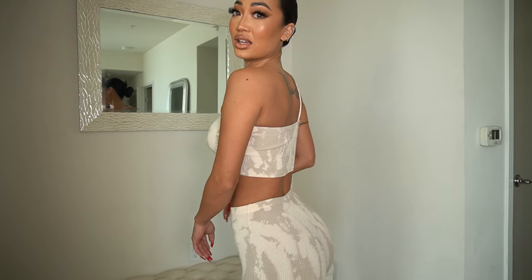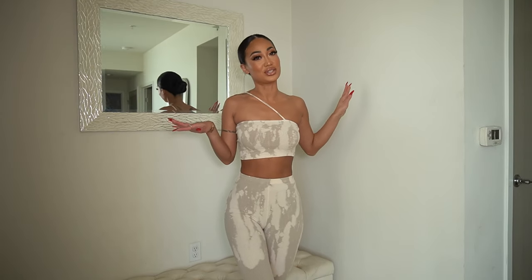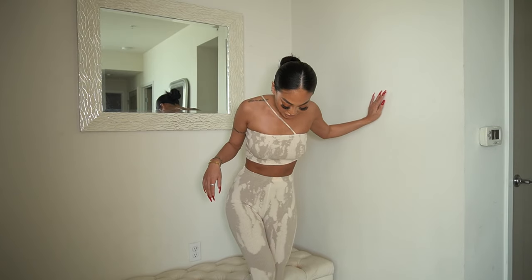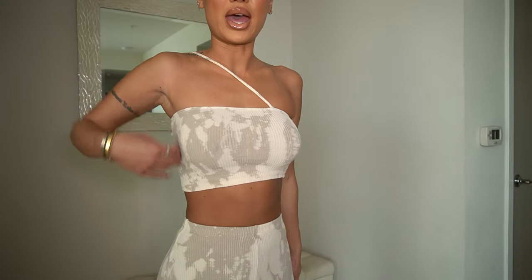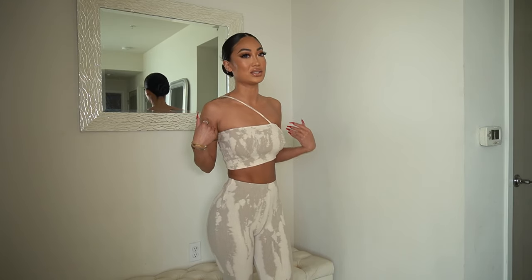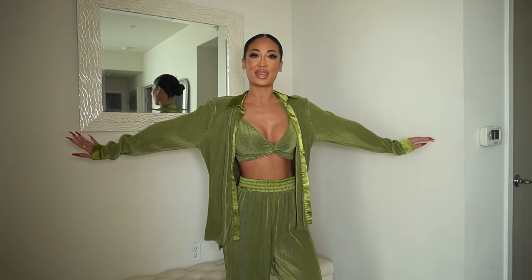You guys know I love a good set, and this one is so comfortable — so comfortable! It makes your body look so good, and you know I love the neutrals. Come a little closer so you guys can see the pattern. It just fits so well and it's so easy. You guys are gonna love this one!